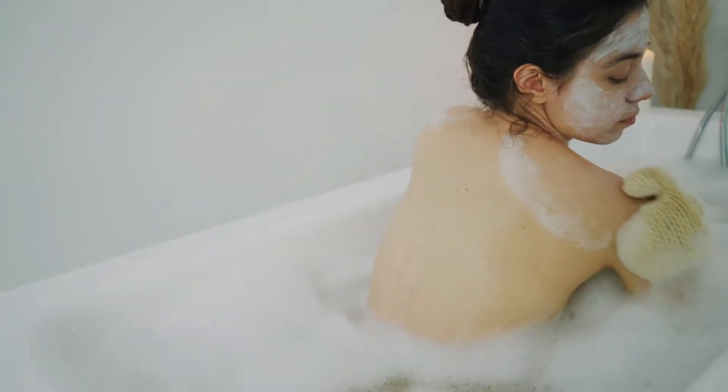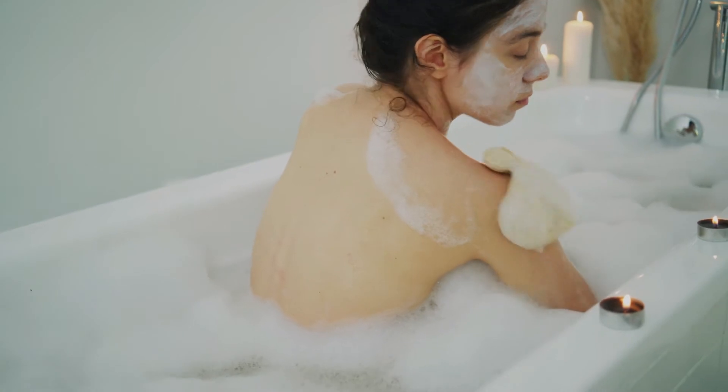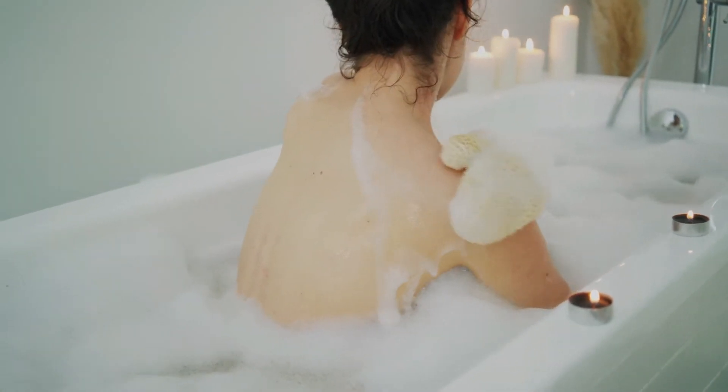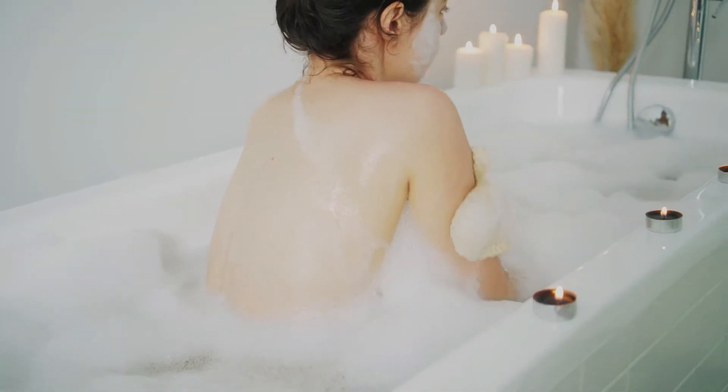2. Exfoliate. Whether or not you're running late, taking the time to exfoliate your face will swipe away dead skin cells that are adding dullness. Consider one with coffee to create a caffeine-boosted glow.